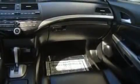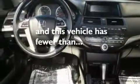Its top features include a sunroof, heated seats, cruise control, a CD player, premium wheels, steering wheel controls, and this vehicle has fewer than 30,000 miles on the odometer.